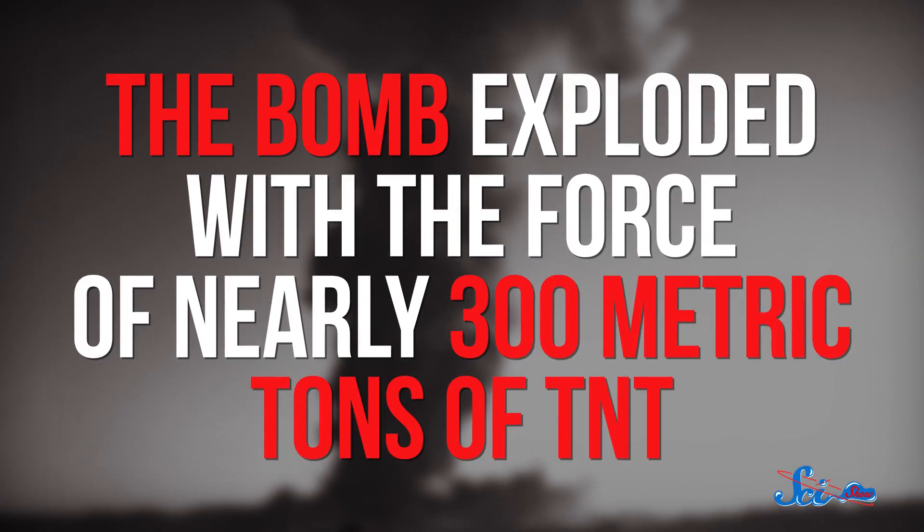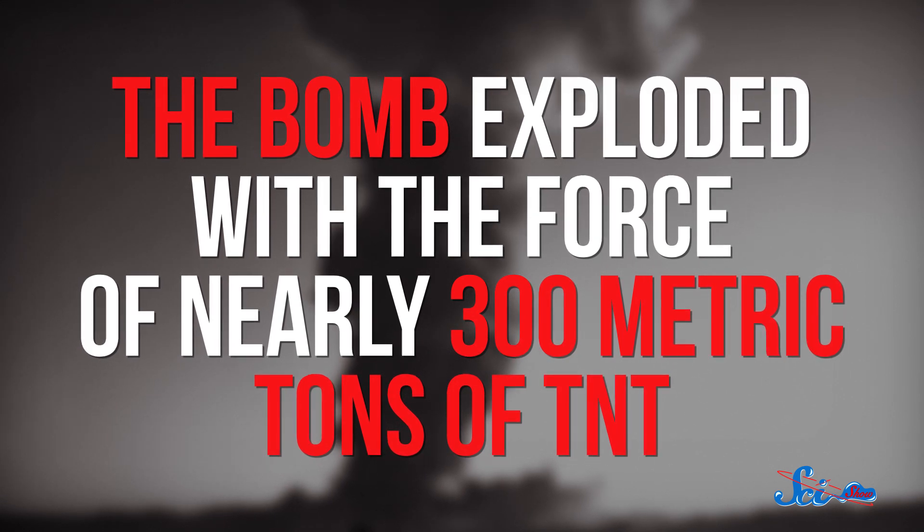But the explosion turned out to be a lot more than they'd bargained for. The Pascal B test was supposed to be a one-point safe — a safety feature where only one part of the bomb detonates — exploding with no more than the force of one kilogram of TNT. But when they ran the test, the bomb exploded with the force of nearly 300 metric tons of TNT. Those two tons of concrete vaporized, building pressure in the chute and blasting the metal cover right off the top.